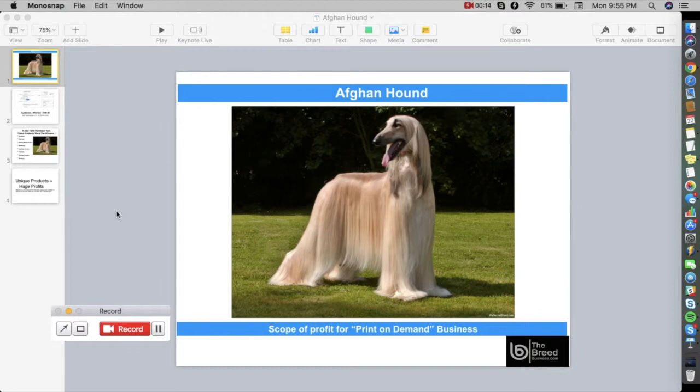Pet niches are very profitable because it is emotionally related to the pet owner. In this video we are showcasing one of the most popular dog breeds in the United States — it's one of the prettiest breeds ever and it's called an Afghan Hound. We will discuss the scope of profit for a print-on-demand business if you're going to target the Afghan Hound.